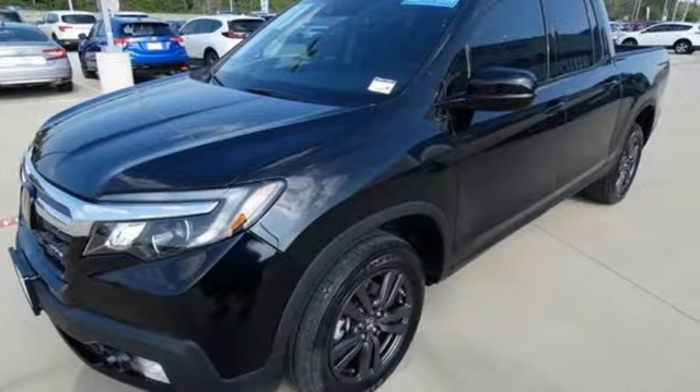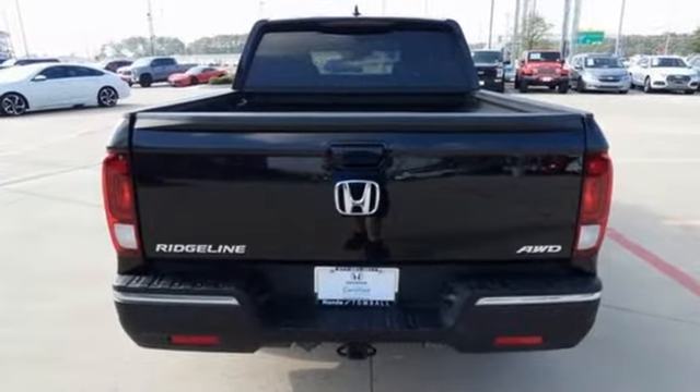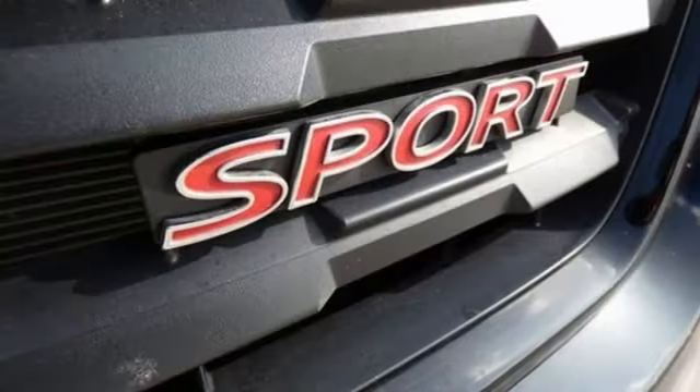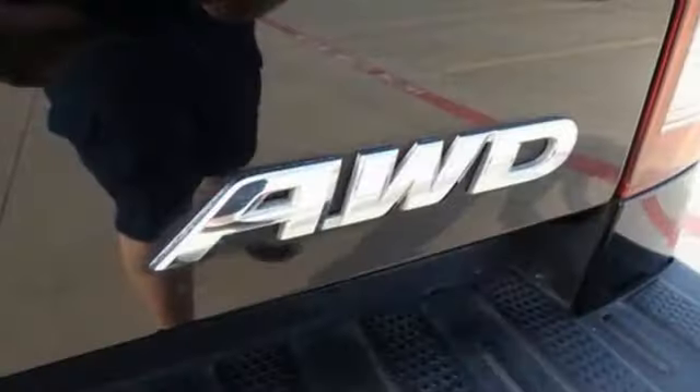It comes with great features you love: automatic transmission, four-wheel drive, engine auto stop-start feature, trailer hitch receiver, and streaming audio.